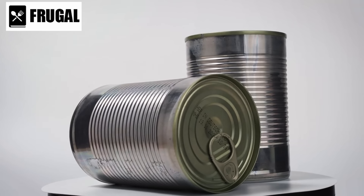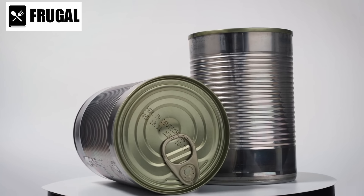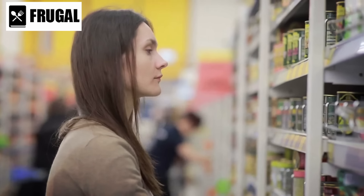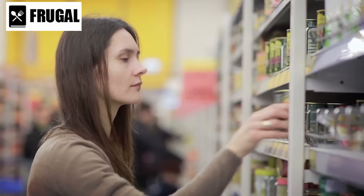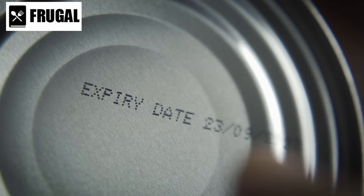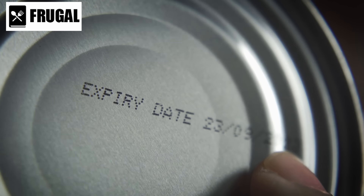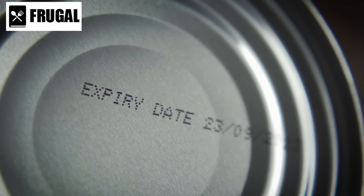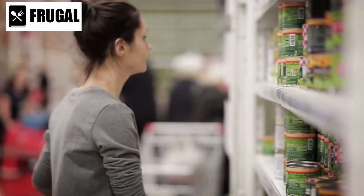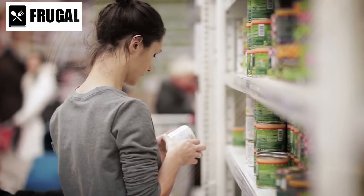Canned goods are essential for any emergency food supply due to their extended shelf life and nutritional value. These items are indispensable during crises when fresh produce might be scarce or unavailable. According to recent USDA guidelines, canned vegetables and fruits can last up to five years, while canned meats can last up to three years when stored correctly. This longevity makes canned goods a reliable option for ensuring access to essential nutrients over an extended period.